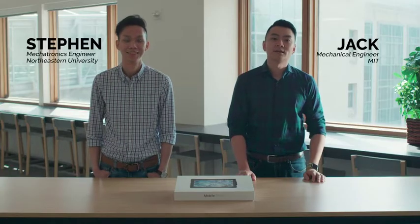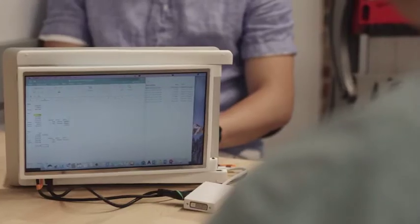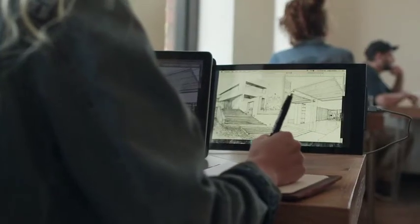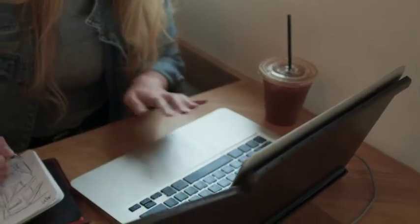I'm Steven. I'm Jack. And we're Mobile Pixels. Mobile Pixels provides a secondary laptop monitor that gives laptop users the productivity desktop monitors provide for anywhere work takes them.